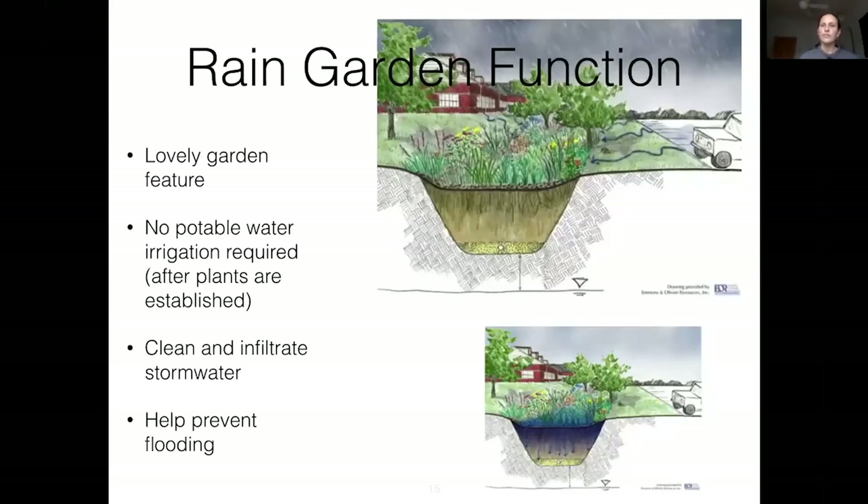Here's a schematic showing how water flows into the rain garden. The planted area is lower down so it can pool up, and a lot of infiltration happens in that area, cleaning the stormwater and preventing flooding downstream.